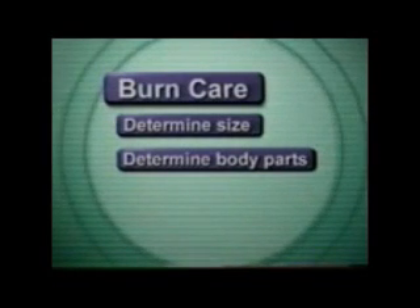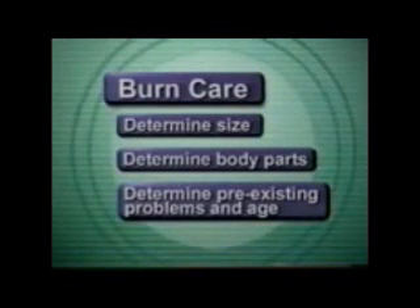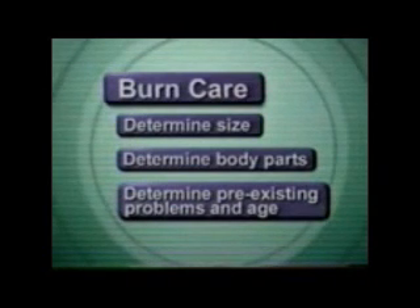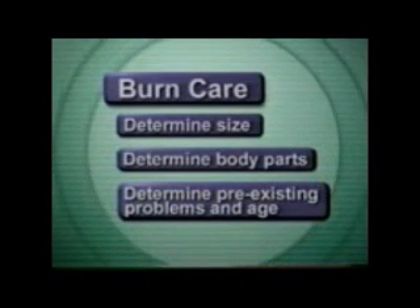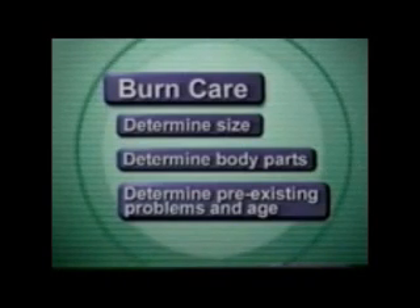Burns on the face, hands, feet, and genitals are more severe than on other body parts. Determine if other injuries or pre-existing medical problems exist, or if the victim is elderly or very young. A medical problem or belonging to one of these age groups increases the burn's severity.